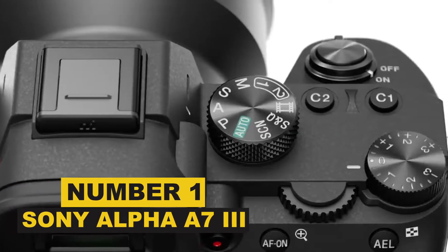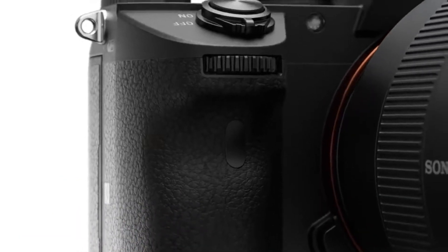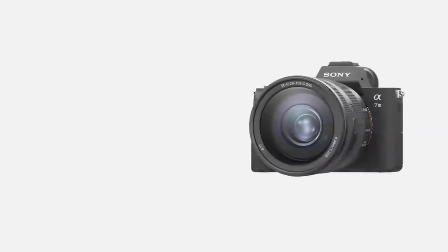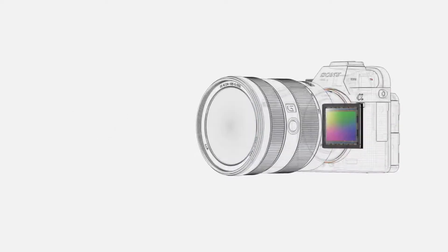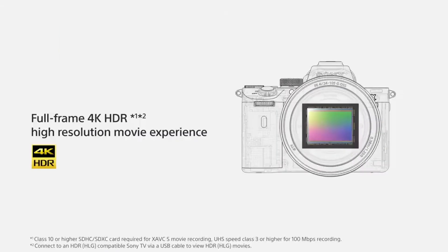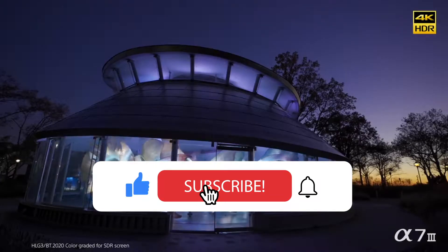Number 1: Sony Alpha A7R IV. When Sony improves their technology, they make sure not to do things in halves. With the Alpha A7R IV, they jumped to a bigger 63-megapixel sensor. Images are output at a still bonkers 61MP, while Sony claims that the camera can deliver up to 15 EV stops of dynamic range from the sensor.